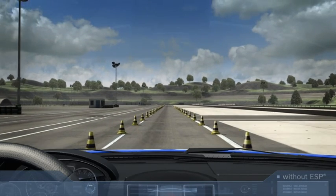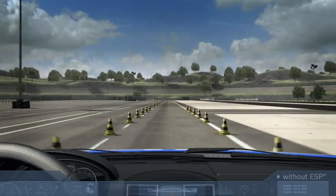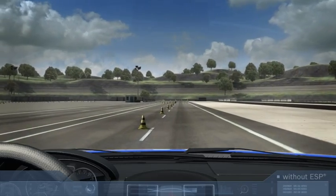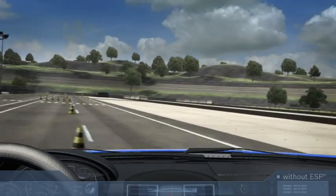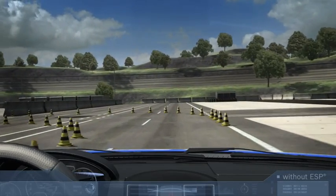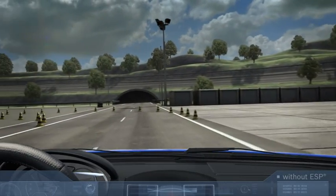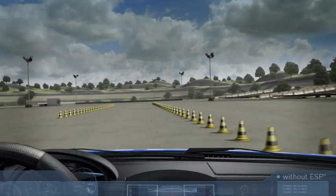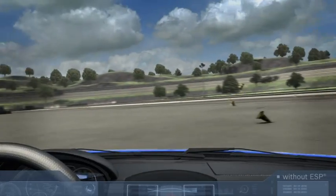Various forces act upon a vehicle in motion. While longitudinal forces operate during braking and acceleration, lateral forces develop when cornering or swerving. The tires, which are the only point of contact between the vehicle and the road surface, have to transfer these forces to the road. If the forces acting on the tires are greater than the forces the tires can transfer, they lose their grip and the vehicle starts to skid.